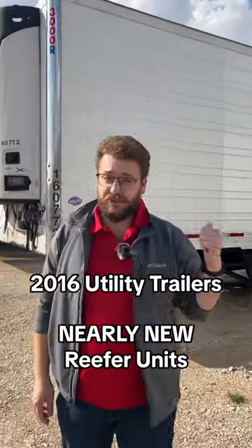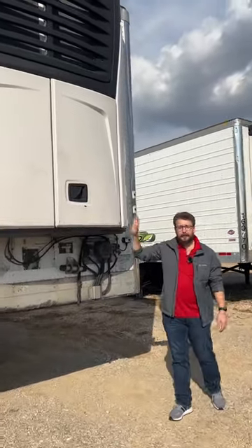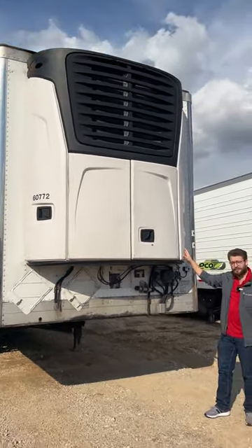Stop scrolling. You're going to want to send this to your buddy who's looking for a reefer trailer. Let's hop into it. These are 2016 utility boxes, but they do have 2022 Carrier X4 7500 reefer units, and they are ice cream spec.